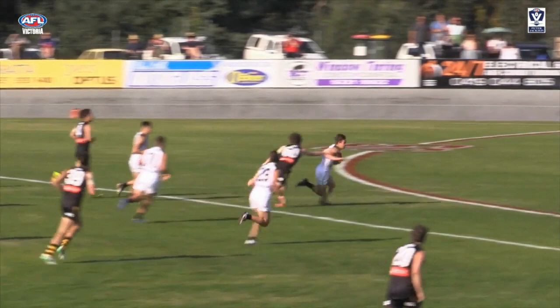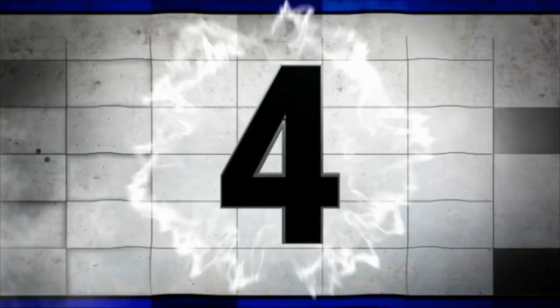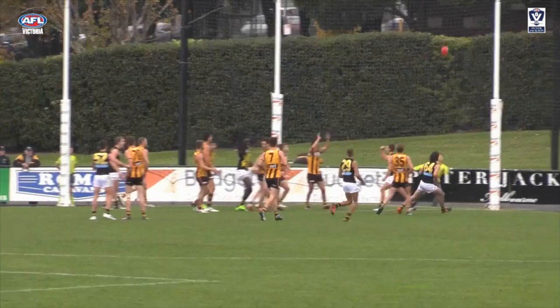At number 5, Collingwood's Josh Thomas creates the intercept to assist this Callum Brown goal. At 4, Chole to Barthee equals a Richmond goal.